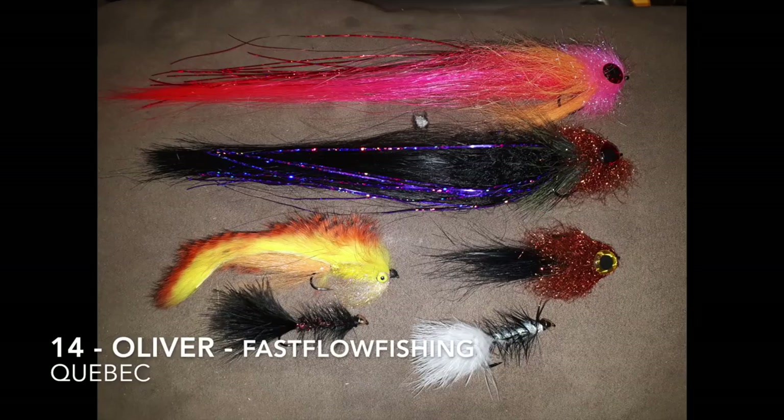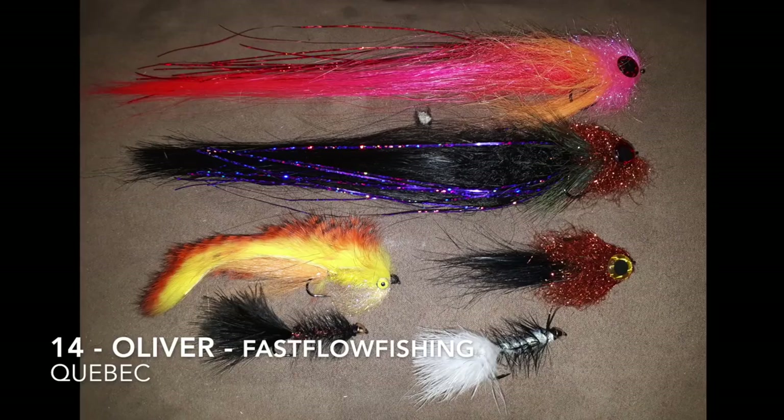Fly number 14 is tied by Oliver. His YouTube handle is Fast Flow Fishing, and he's in Quebec. He said it's a couple of pike flies he tied.